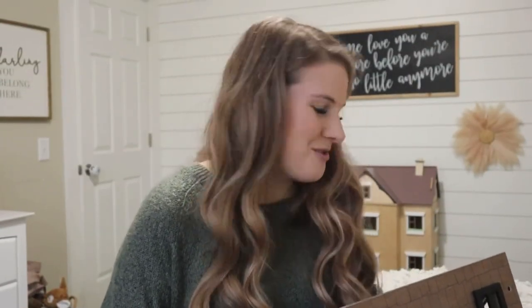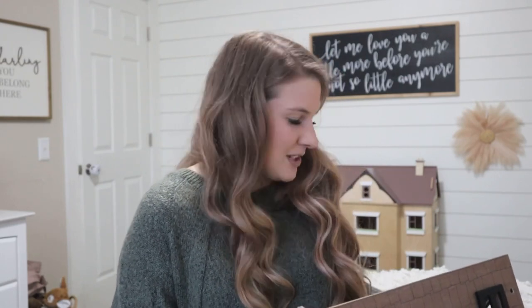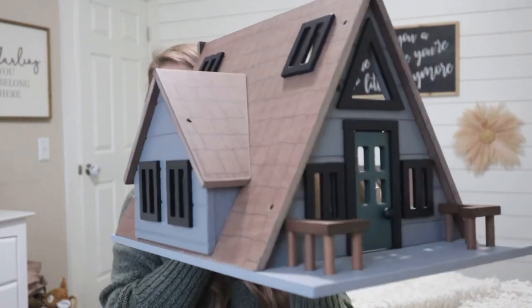Jumping to Ayla's big item — the girls love anything like little peg people and dollhouses. If you guys are Target fans like myself, the Hearth and Hand Magnolia line — they make kid toys. I found this last year and almost bought it, didn't, and this year I saw it again on the website and I was like, I have to buy it. It sold out last year, so I was so happy to see it come back. I got this little cabin for Ayla.